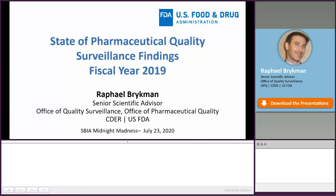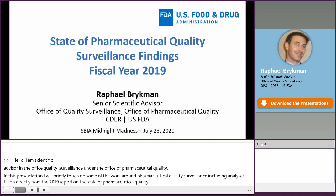Hello, everyone. My name is Raphael Brickman, and I'm the Senior Scientific Advisor in the Office of Quality Surveillance under the Office of Pharmaceutical Quality. It's a pleasure to be speaking with you all today. In this presentation, I'll briefly touch on some of the agency's work around pharmaceutical quality surveillance, including analyses taken directly from the 2019 report on the state of pharmaceutical quality, all of which help give us insights into drug quality and inform some of our surveillance decisions.